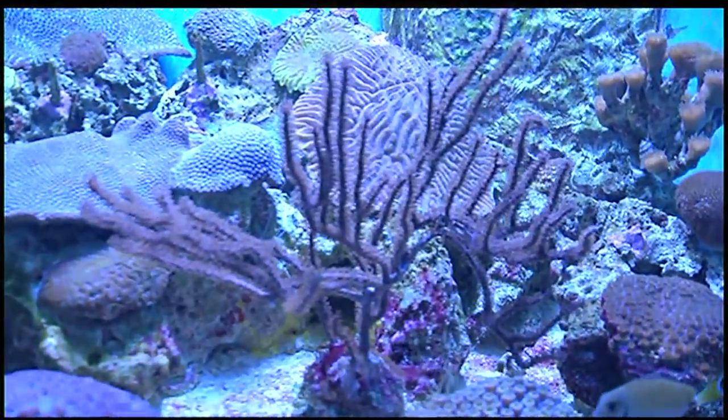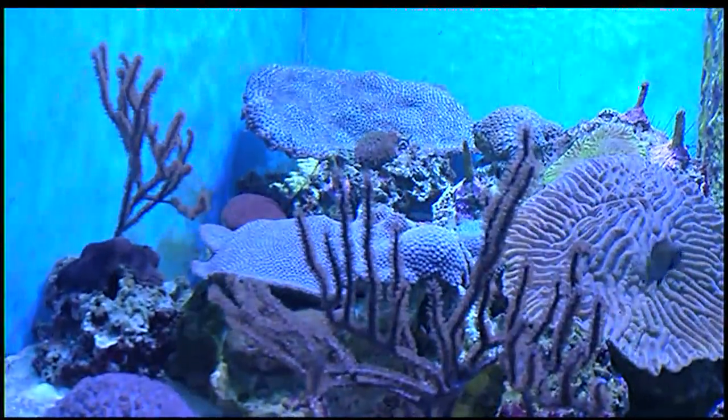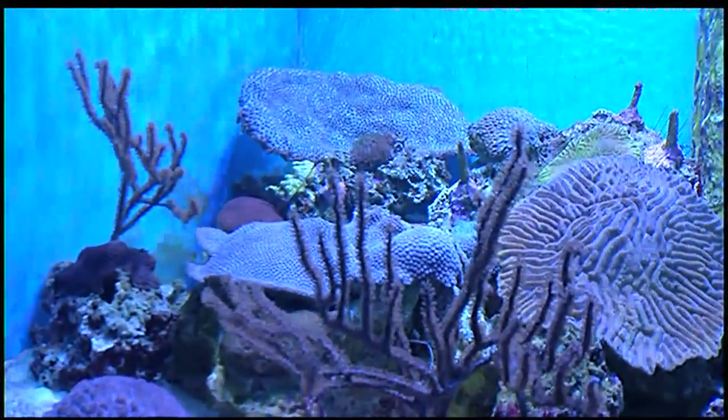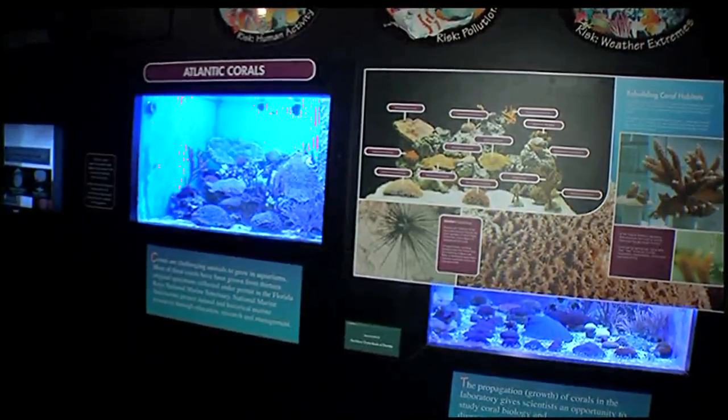This is the fifth year of the Coral Restoration Partnership between the Wounded Vets and Mote Marines. So far, Mote has more than 10,000 colonies of staghorn coral. Planting will begin this Wednesday.